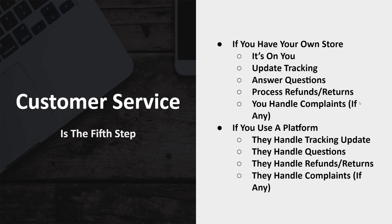The fifth step is customer service. If you have your own store, it's on you — you have to update the tracking number, answer questions, process refunds and returns, and handle complaints. Having your own store comes with a lot more responsibility. If you use a platform, they handle all the tracking updates, questions, refunds, returns, and complaints about the product. So you don't have to deal with any of it — you can just focus on creating products, marketing them, and making money. It's basically like outsourcing your customer service to a third party, except that third party is the same place where you're actually listing your products.